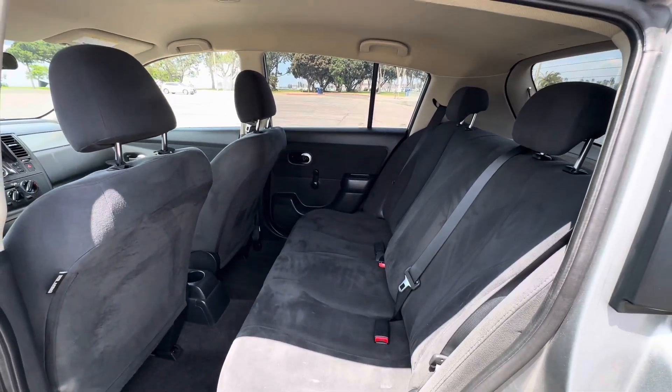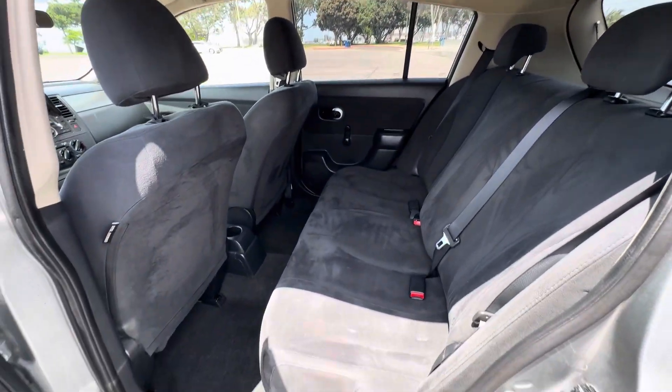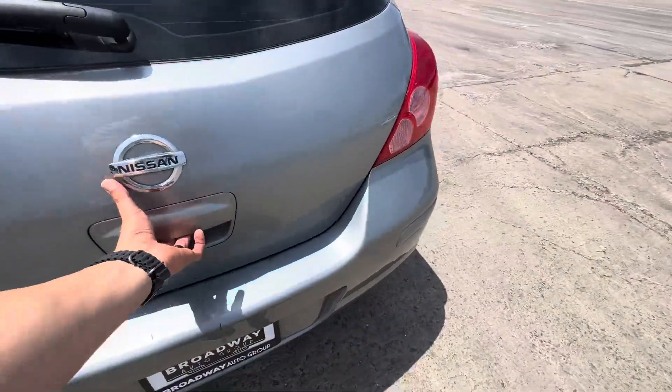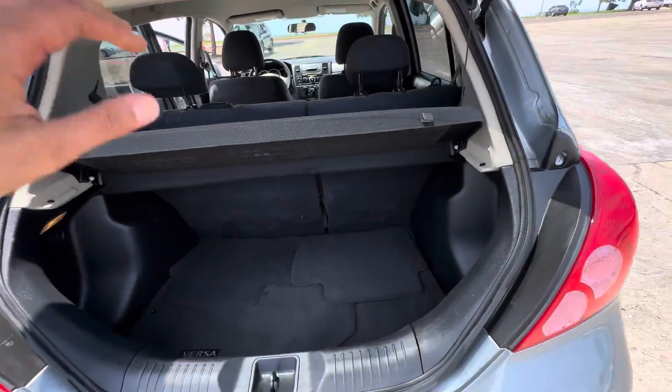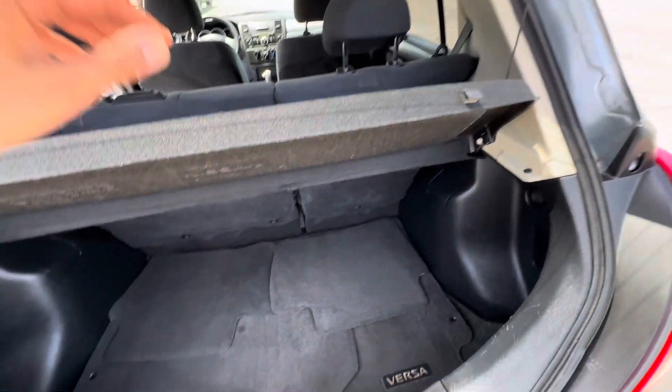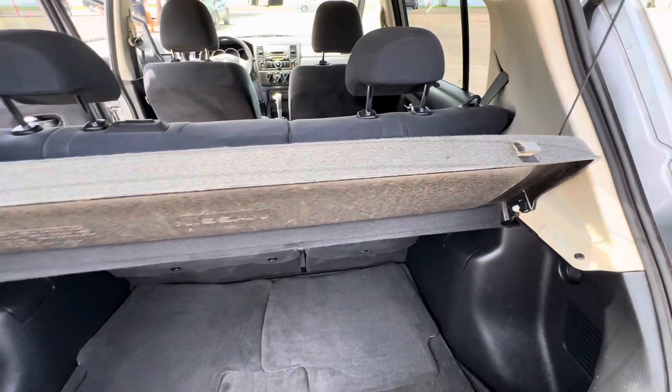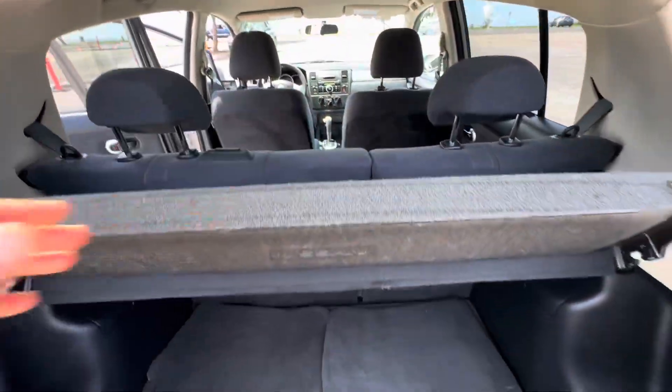You get the extra room, extra headroom, and legroom — it's actually large and spacious back there. The trunk space is cool because it has a little cargo cover, so when the back is closed you can't see anything down there. It has the original Versa floor mats and 60/40 bench split seats.